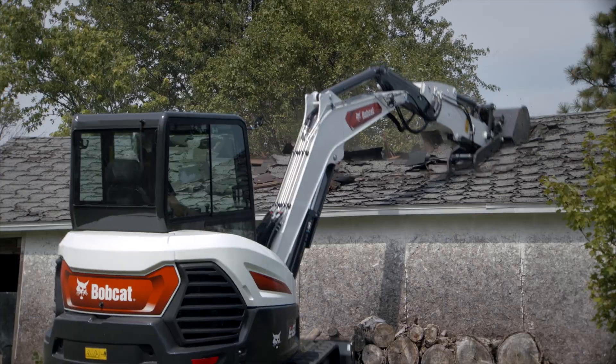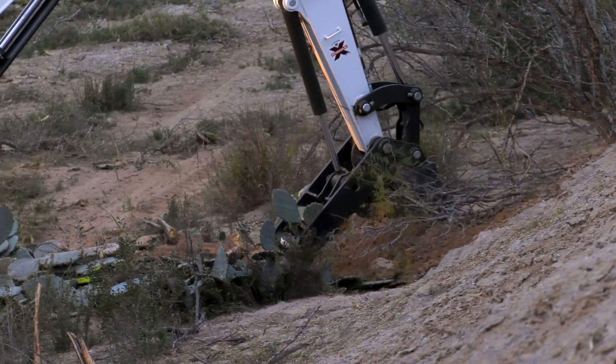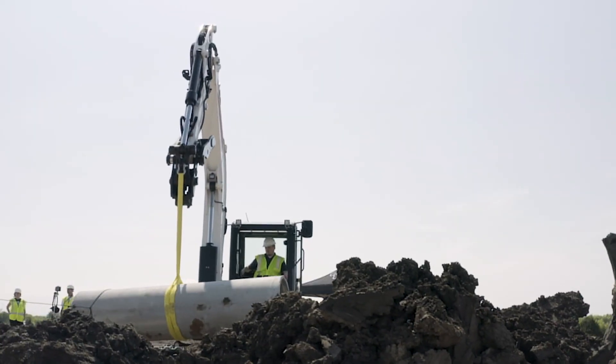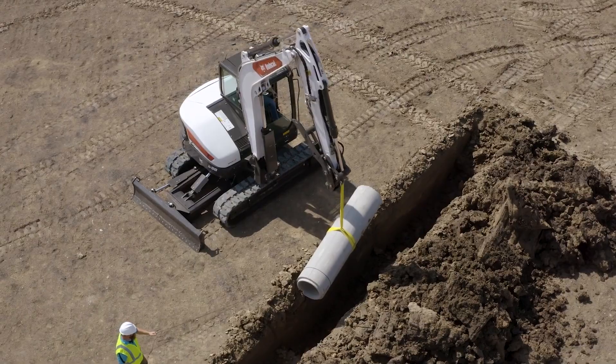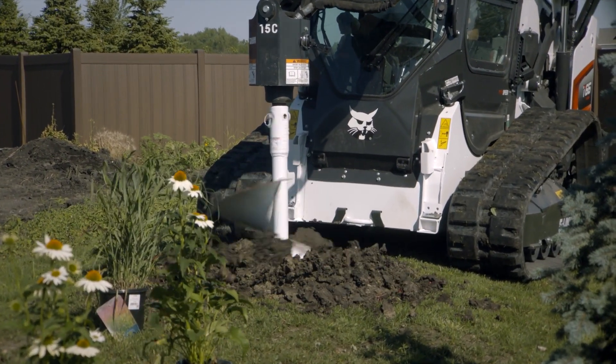Whether you're breaking concrete, tearing down buildings, or drilling tree holes, versatile Bobcat attachments help you get more out of your machine so you can grow your business. Got a Bobcat loader? You can even share some of those same attachments for more versatility and profitability.